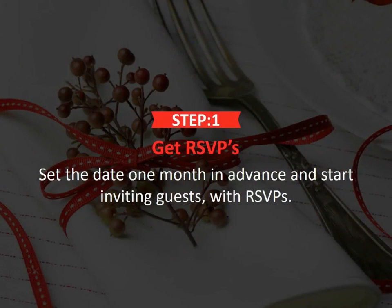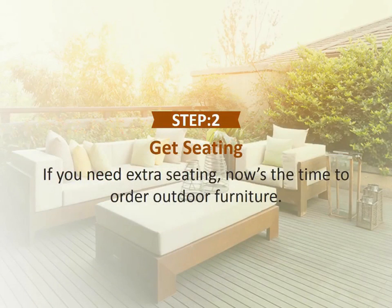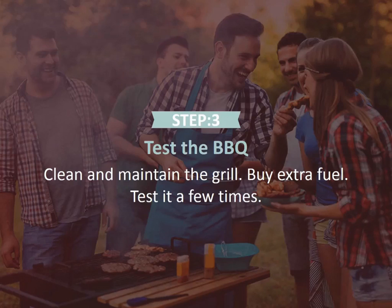Step 1: Get RSVPs. Set the date one month in advance and start inviting guests with RSVPs. Step 2: Get seating. If you need extra seating, now's the time to order outdoor furniture. Step 3: Test the barbecue. Clean and maintain the grill, buy extra fuel, test it a few times, and make sure it works.